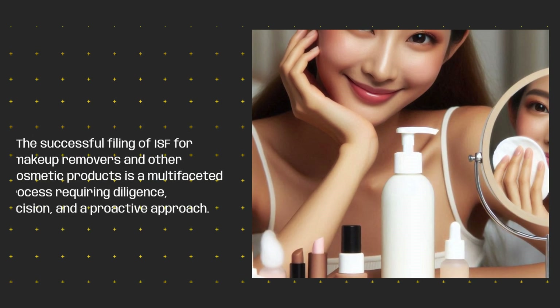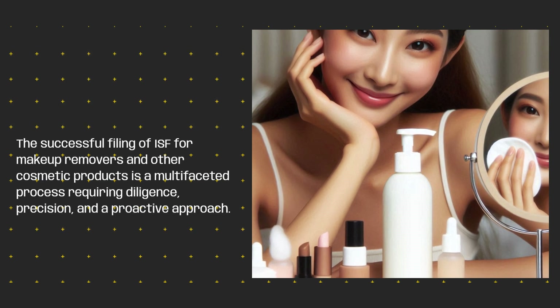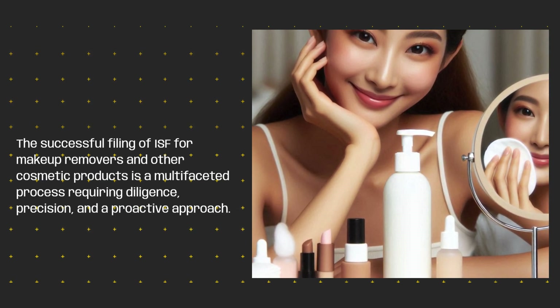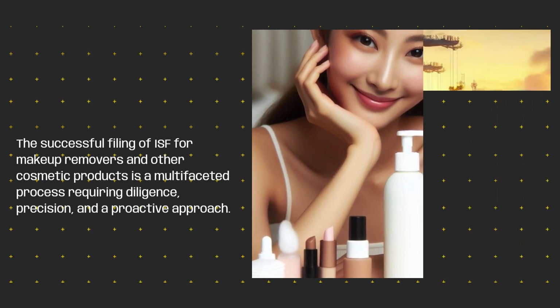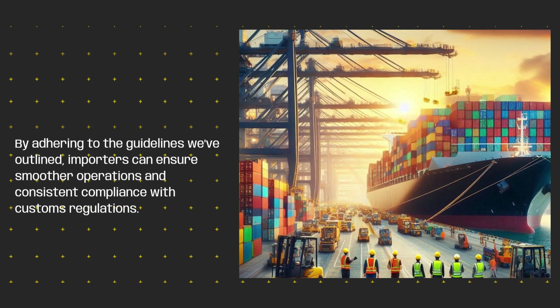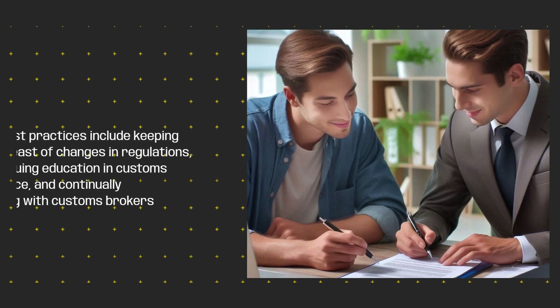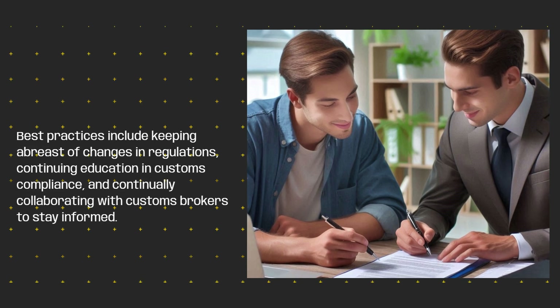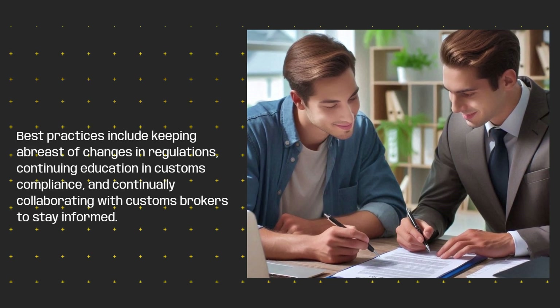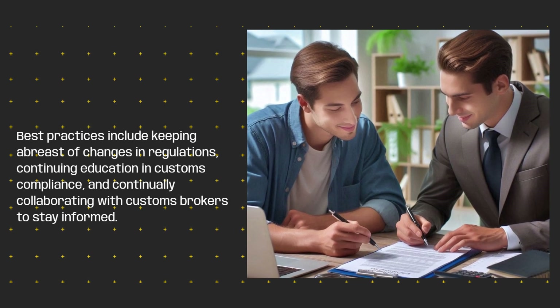The successful filing of ISF for makeup removers and other cosmetic products is a multifaceted process requiring diligence, precision, and a proactive approach. By adhering to the guidelines we've outlined, importers can ensure smoother operations and consistent compliance with customs regulations. Best practices include keeping abreast of changes in regulations, continuing education in customs compliance, and continually collaborating with customs brokers to stay informed.